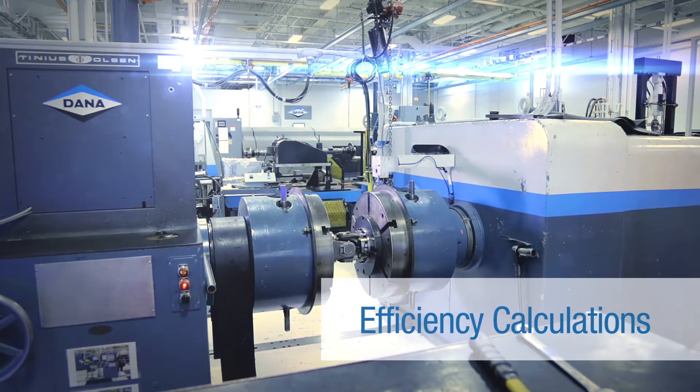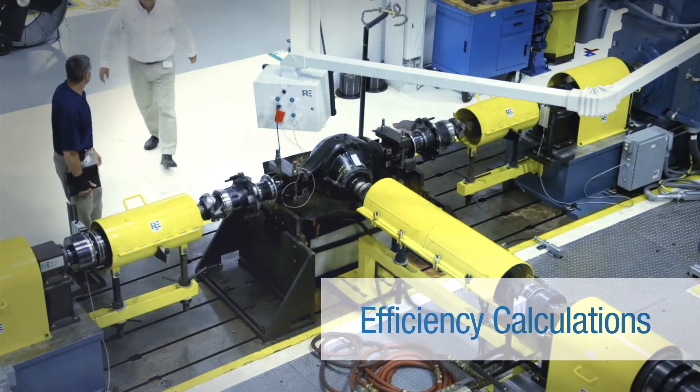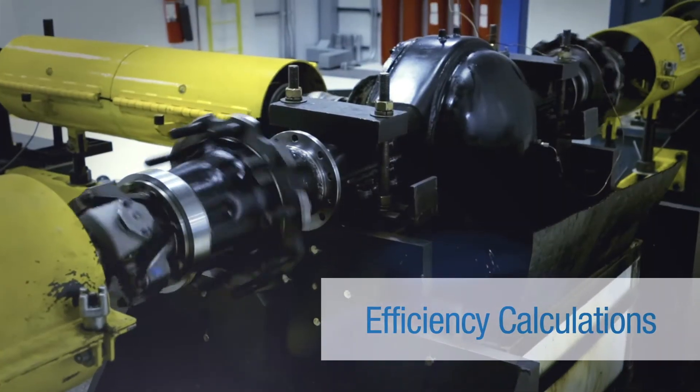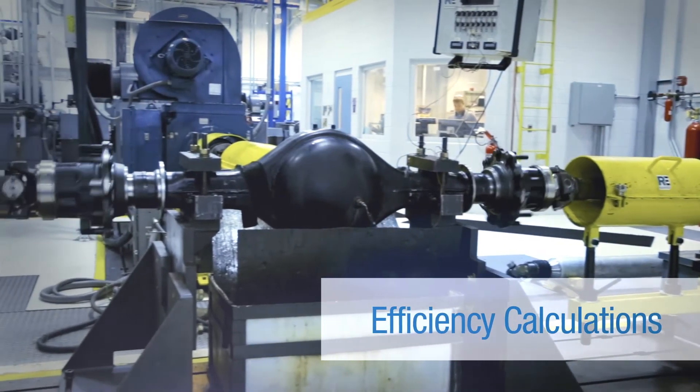As part of our efficiency testing, we also test our competitors' axles, and the reason we do that is so that when we do our efficiency testing, we're able to do a direct correlation of what our competitors' products are capable of doing as well as our products.